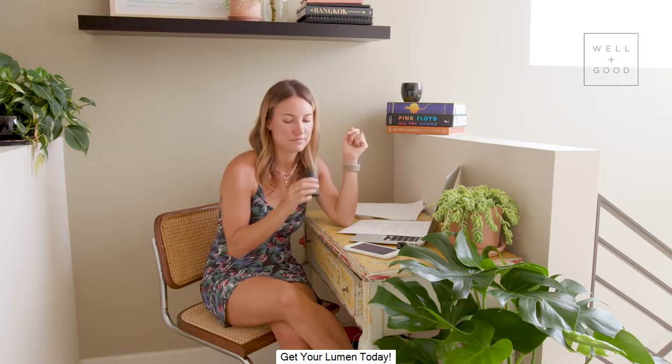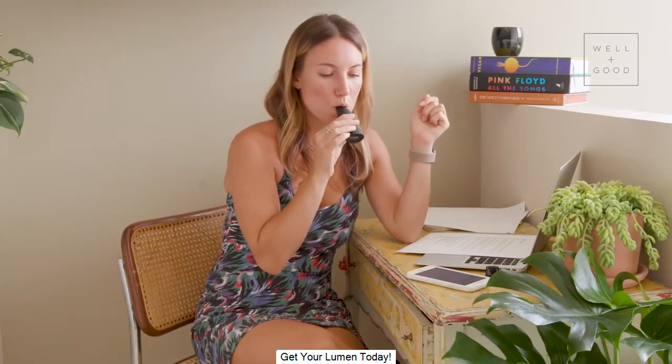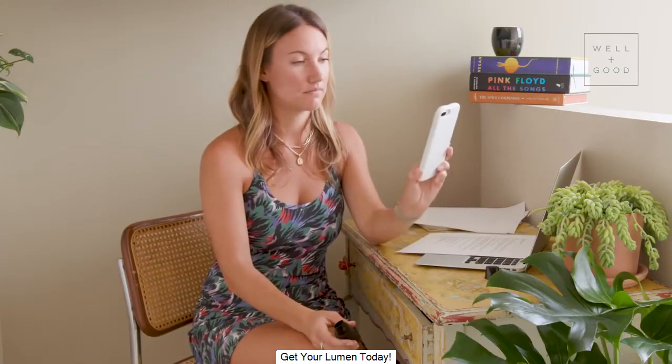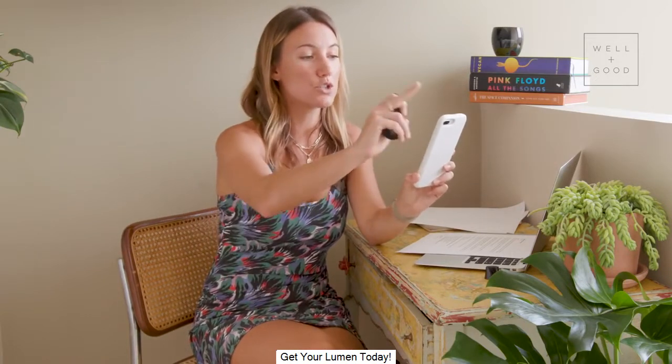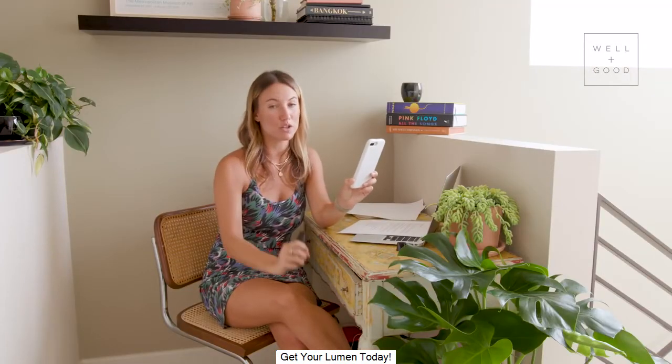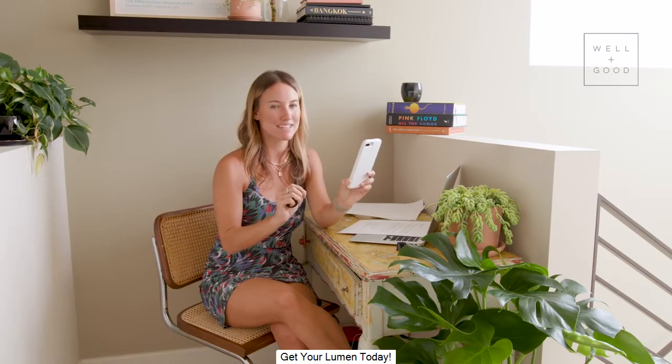Take three normal breaths through your nose, then inhale deeply through your lumen. Did I get it? All right, I am unlocked. My verdict — incredible work, Ella Dove. You're improving your metabolic flexibility by getting a lumen level one or two in the morning. I am a number two on the lumen scale. We'll get into what that means later on in the episode.